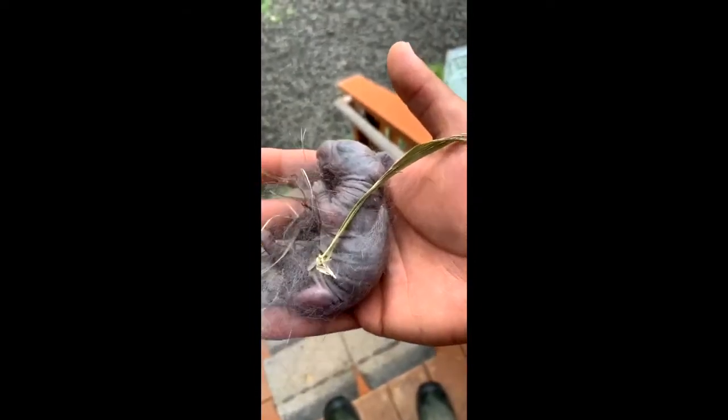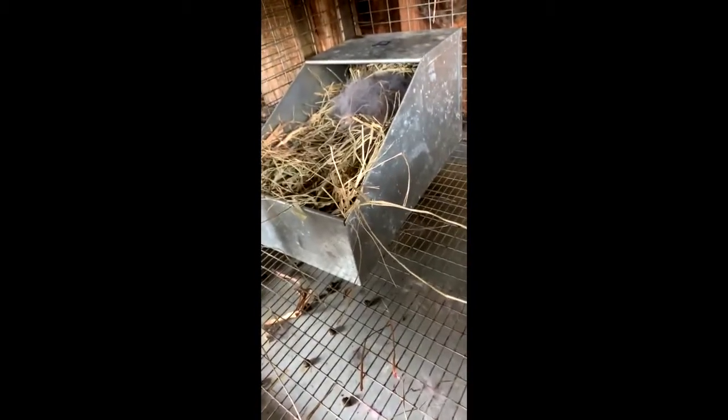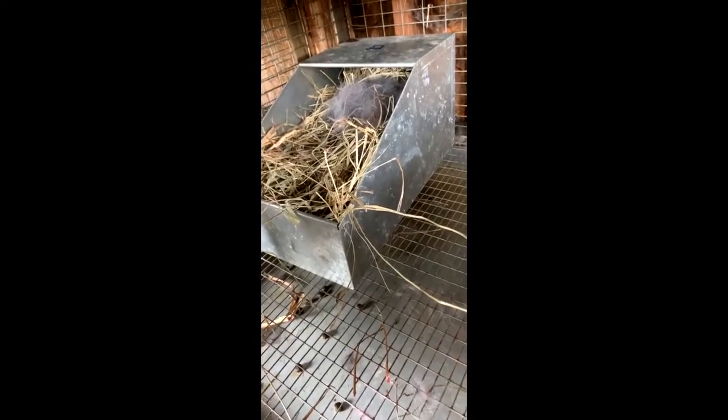Unfortunately, we did lose one, but we were able to save the rest. After an hour of warming up, they are ready to go back into their nesting box. I took some of mom's hair and put it in there, and I put all fresh hay. The kids are back in the nesting box, which is back in the cage with mom.